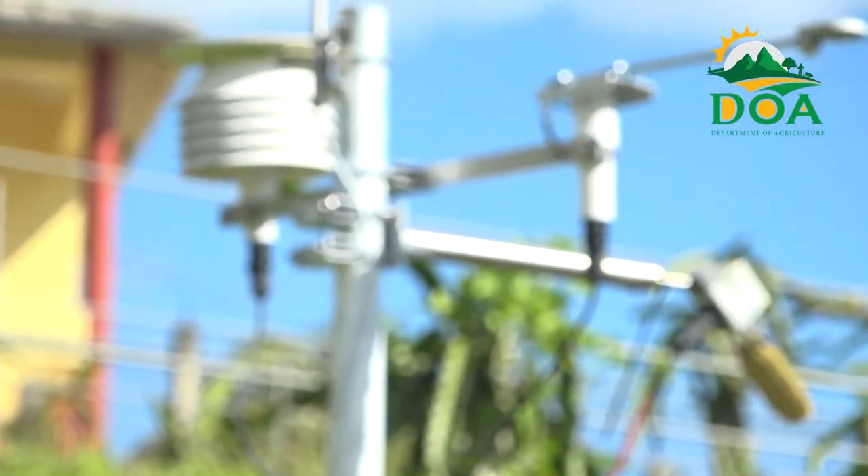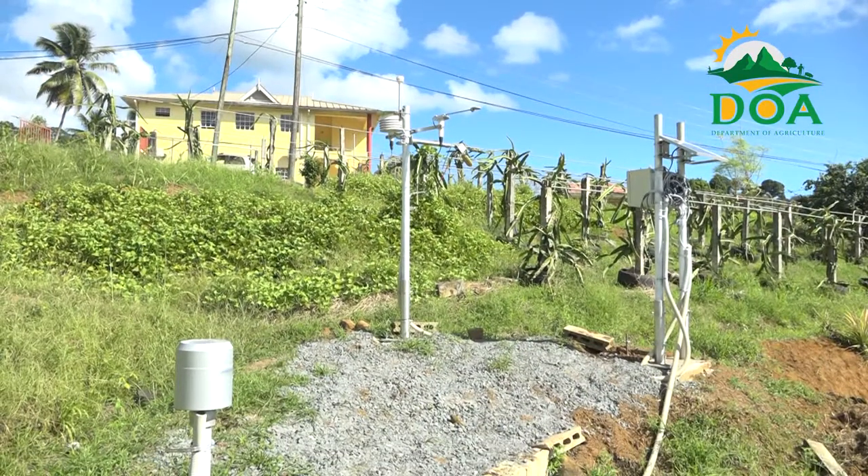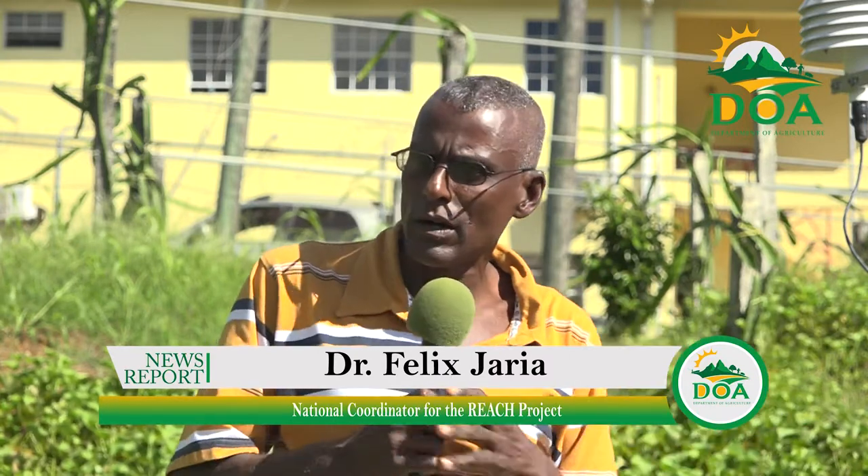Mr. Jarrier informs that the station was strategically placed at the Saafa Lois Community College to also allow students to utilize the data collected. It serves the college farm, so students in research projects can also make use of the data, but it also serves the general community of the entire catchment of Denry. The data is representative for the entire catchment, so whatever data is collected here can be utilized across the catchment area and probably even beyond.